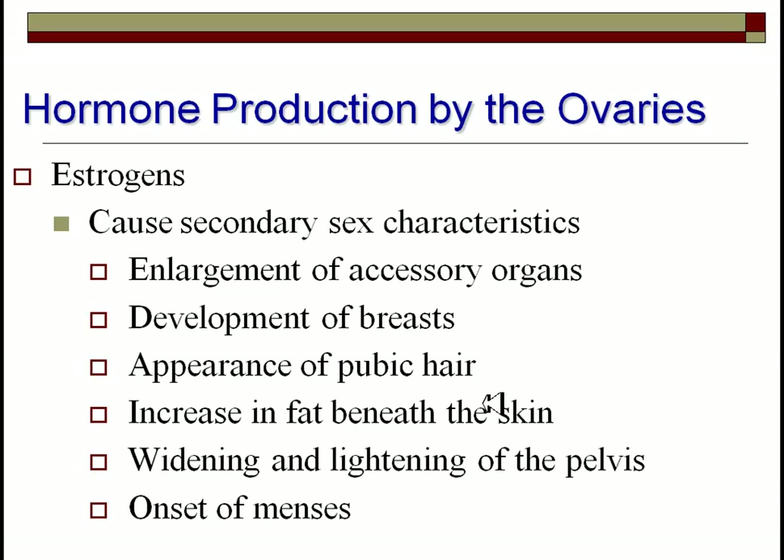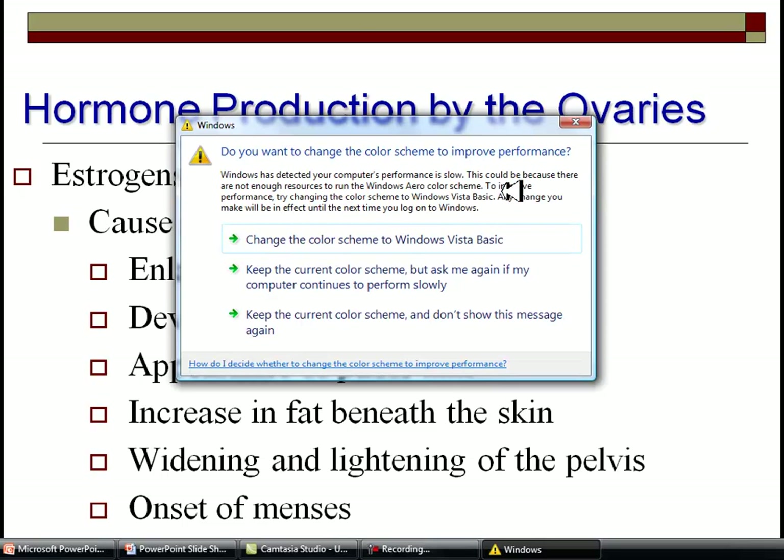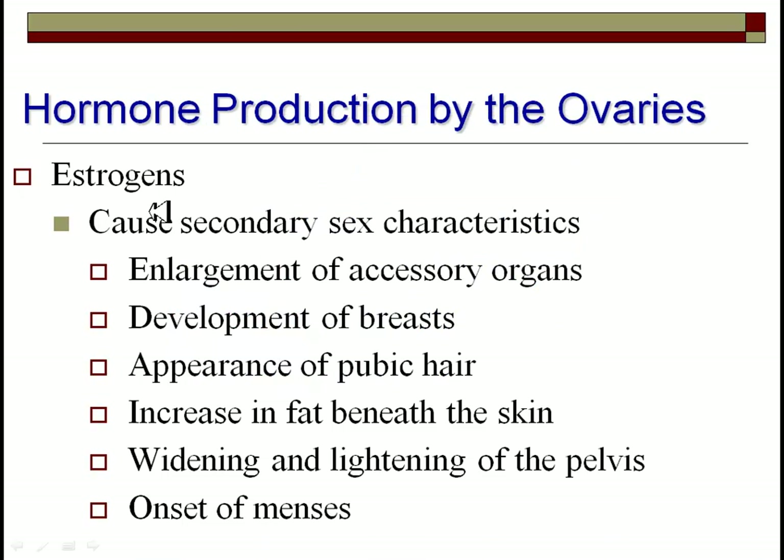On the female side, estrogens essentially do the same thing for females that testosterone does for males — mediating sexual characteristics and behavior, and developing the organs in the female. All of this occurs around the onset of puberty and embryonic development: enlargement of the glands and breasts, the appearance of hair growth, increased fat deposition beneath the skin giving women a softer appearance, females averaging around 25% body fat, widening of the pelvis, and of course the onset of the menstrual cycle.